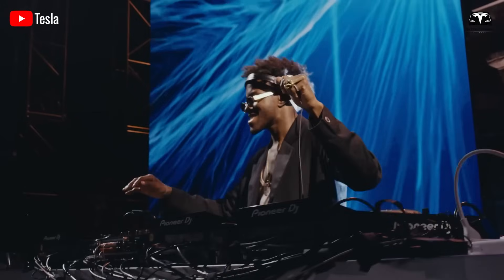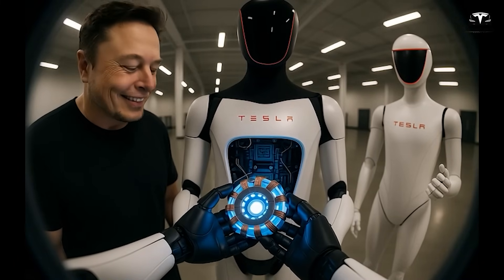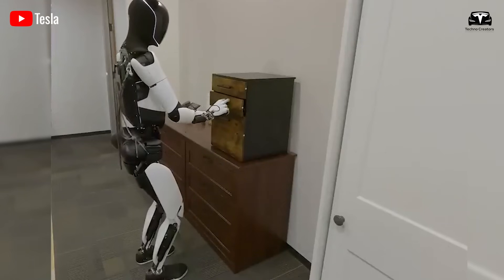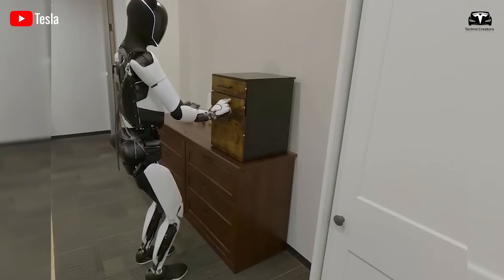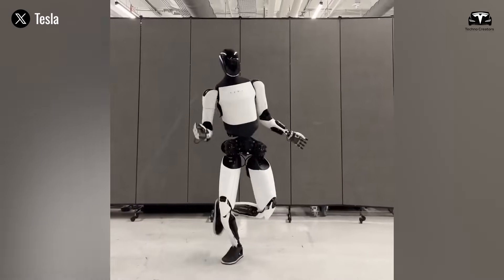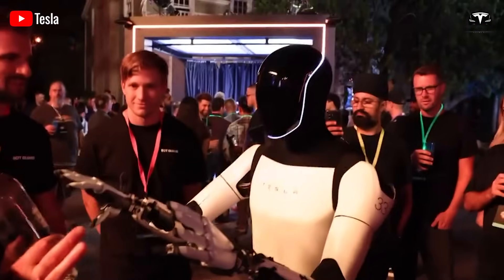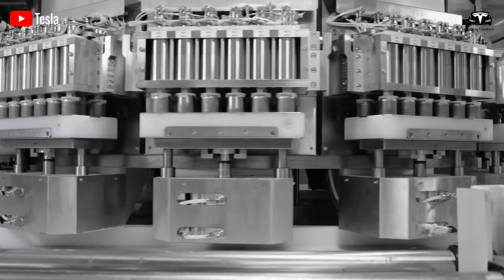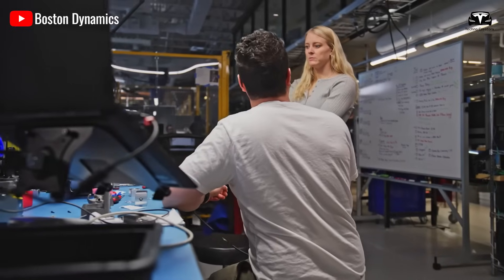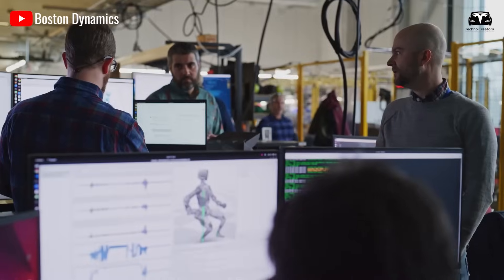Critics often raise questions about safety and reliability, and Tesla has addressed these concerns with multiple layers of safeguards. Both variants are equipped with torque-sensing joints that immediately reduce power if unexpected resistance is detected, preventing accidents when interacting with humans. All Optimus units operate under a strict permissions protocol — they cannot connect to external systems or execute new commands without owner authentication. Battery design also reflects Tesla's automotive heritage, with both variants using cells derived from the 4680 architecture, ensuring high energy density, safety, and thermal management.